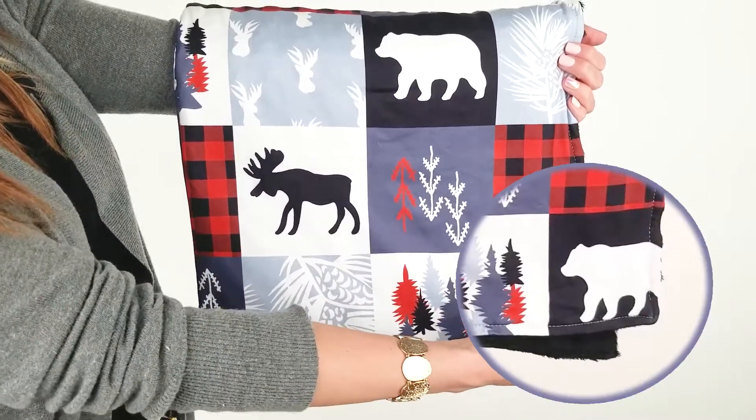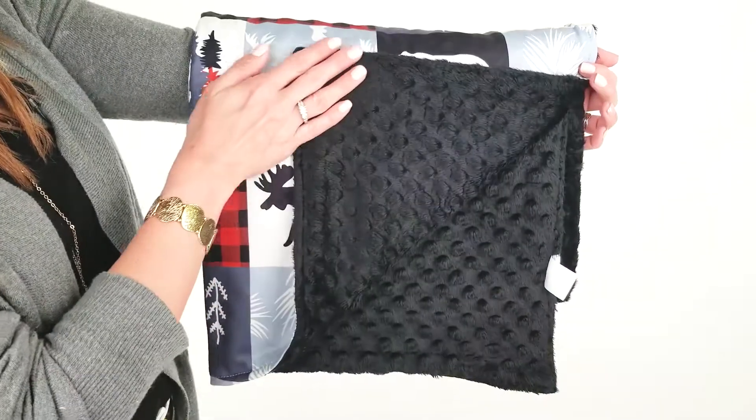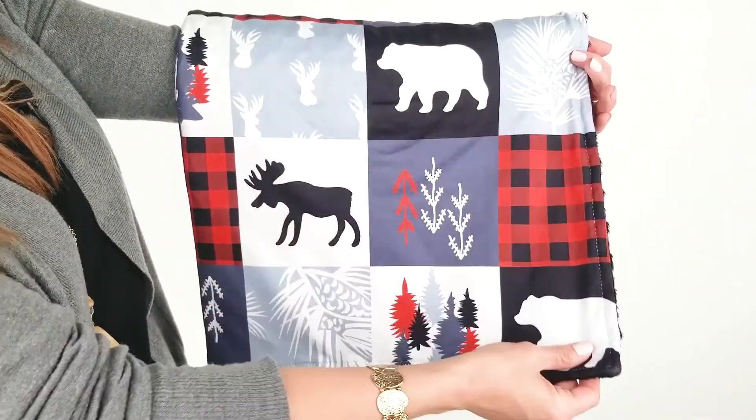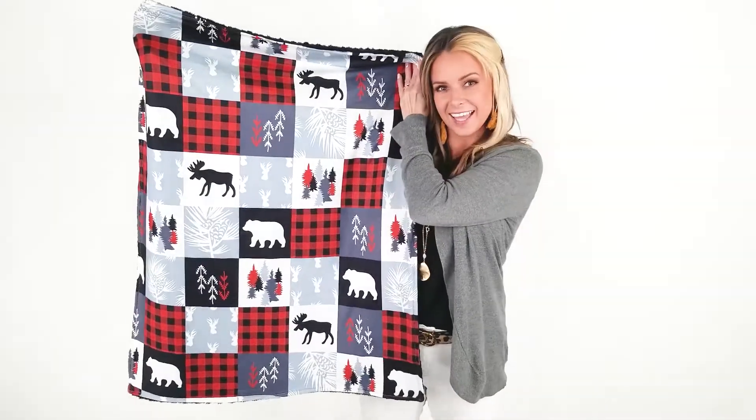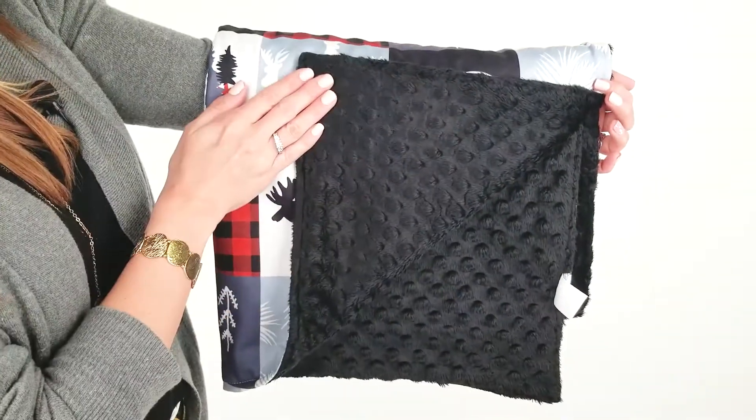This blanket is made of a smooth polyester blend. It's double-layered and very comfortable. On the front, we have a quilt-like pattern featuring arctic wilderness seams. On the back, a black minky dot.